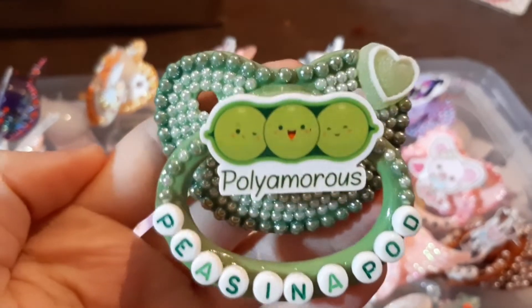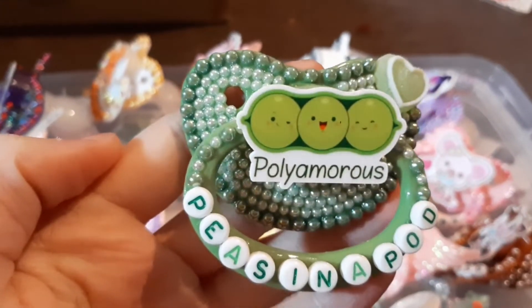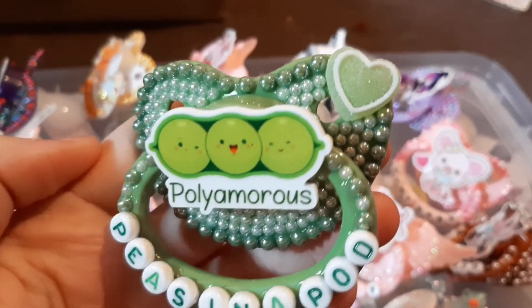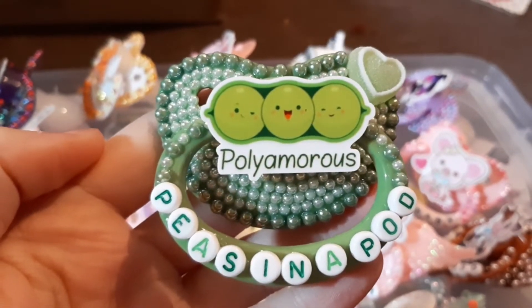My most recent one from that shop says 'polyamorous' — if you hadn't guessed by how often I talk about my partners, I have two of them and I am polyamorous. It says 'peas in a pod' and I just thought it was so cute. Green normally isn't my thing but it was too adorable to pass up. If I've got one that says 'queer baby' I've got to have one that says 'polyamorous' — I've got to cover all aspects of my personality.